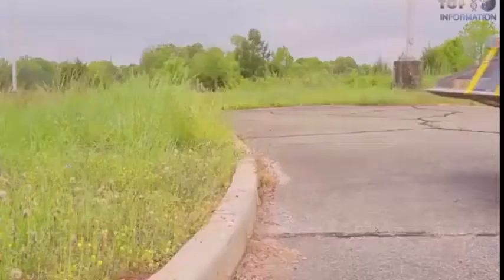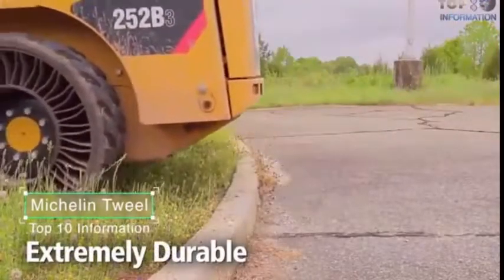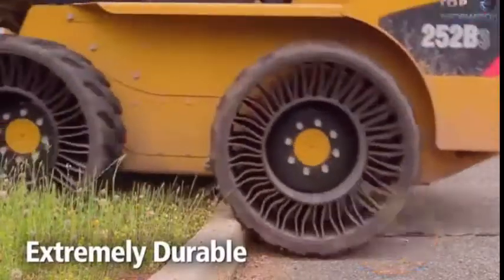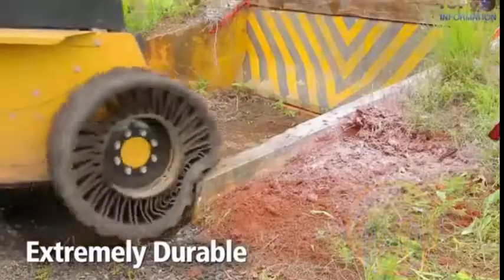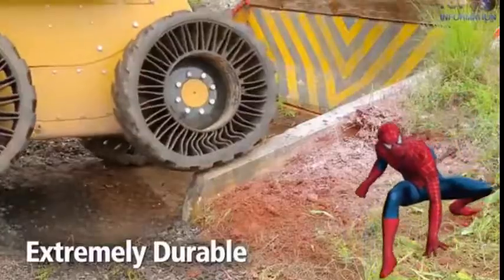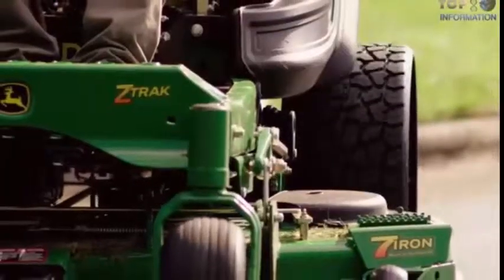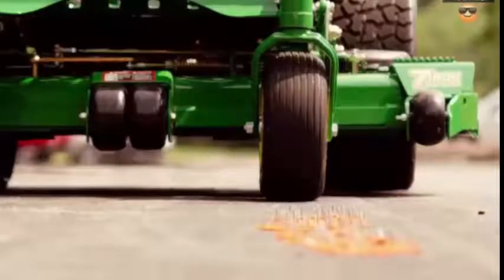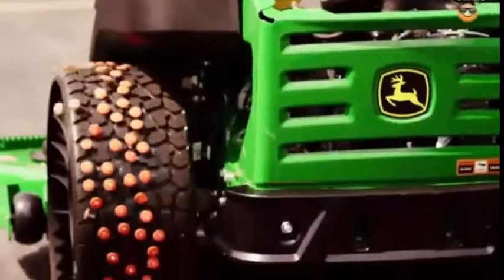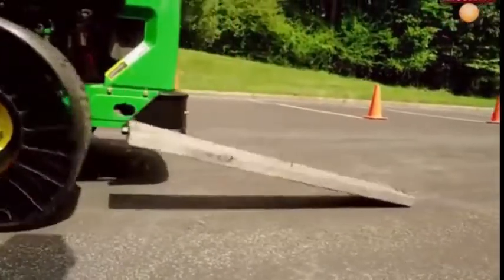Number 8. Michelin Tweel. When your tire gets punctured, then your happiness converts to sadness. Then Michelin X Tweel SSL comes into your life, just like Spider-Man to save you. This tire provides you greater stability and enables a skid steer to work faster, with more comfort for the operator. It significantly reduces tiredness and increases productivity due to strong wear life — an airless tire.